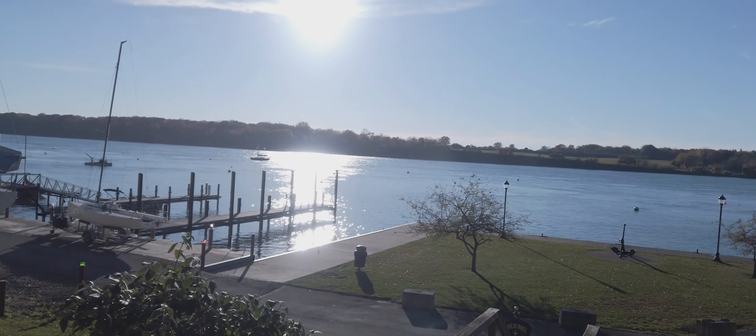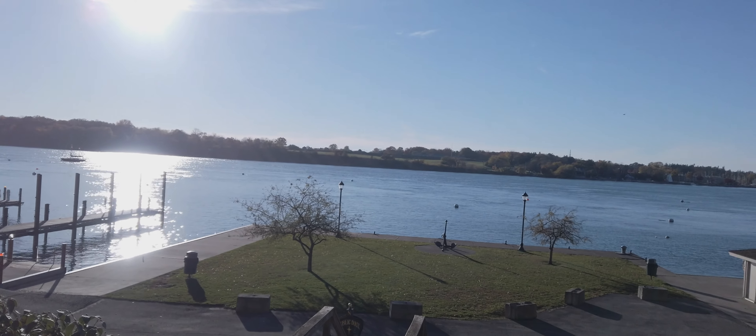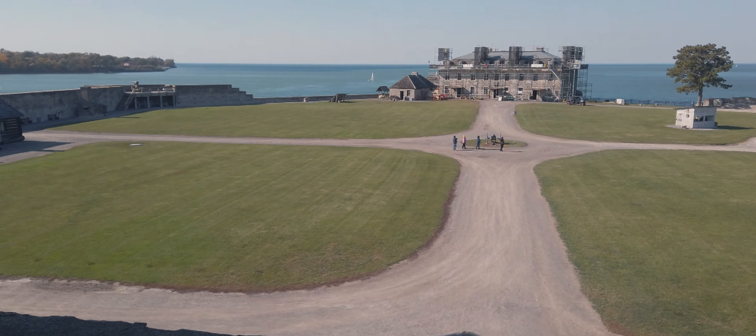Youngstown sits on the western border of the town of Porter, and is just across the river from Canada, and down the road from Lewiston and Niagara Falls, right where the Niagara River flows into Lake Ontario. The area was actually beginning to get settled way back in 1670, when the famous French explorer La Salle built a small fort here. And by 1727, the French built the castle, which was a centerpiece of old Fort Niagara.